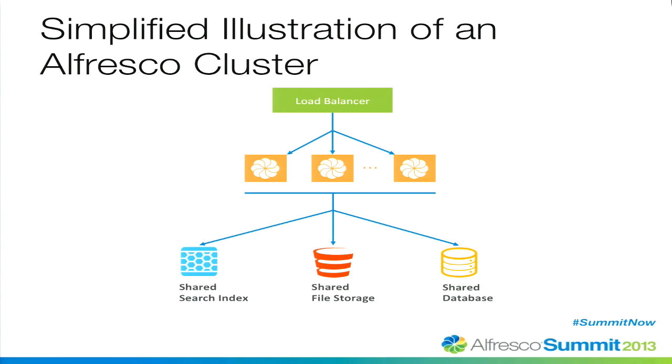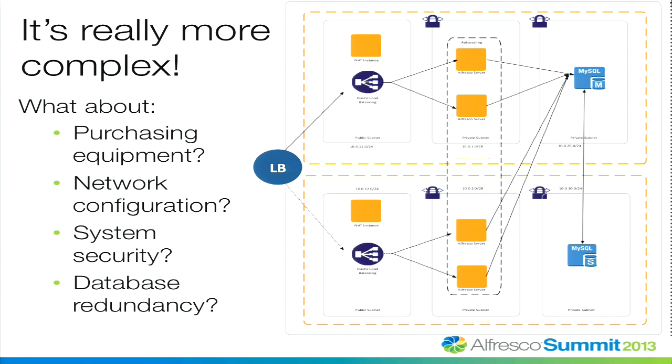This is a picture of a clustered Alfresco. We have multiple instances of Alfresco — if you only have one, you need two or three more. You need a load balancer, an index like Solr, storage, and a database. But is that production ready? Probably not. You need something more like this — redundant, fault-tolerant, multiple databases, networks configured correctly and secured for intrusion prevention, and failover if something bad happens. This is why it takes a couple of weeks to stand up a production environment.